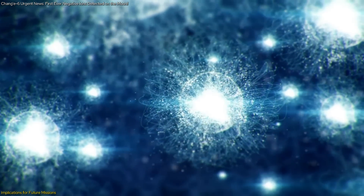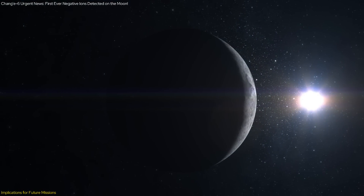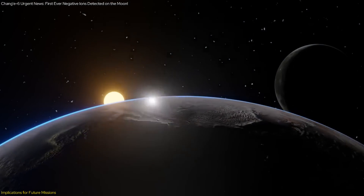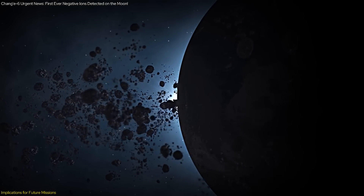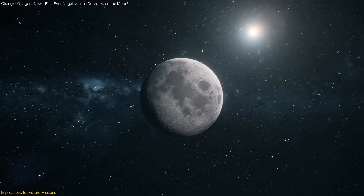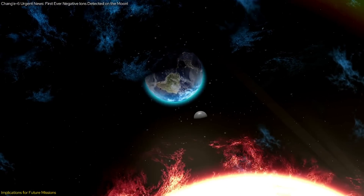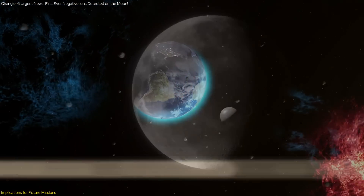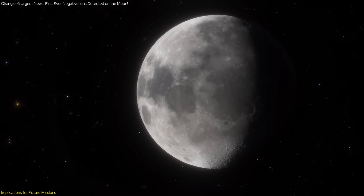Moreover, the discovery of negative ions on the Moon has implications for our understanding of space weather and its effects on the lunar environment. Space weather, driven by the solar wind and other solar activities, can have significant impacts on the surfaces of airless bodies. By studying the interactions between the solar wind and the lunar surface, scientists can develop better models to predict space weather effects and mitigate their impacts on future missions, ensuring the safety and success of future lunar and space exploration.